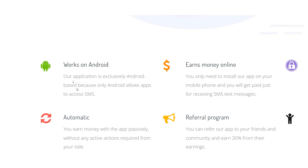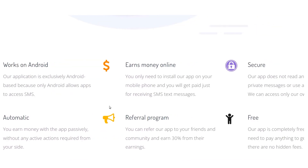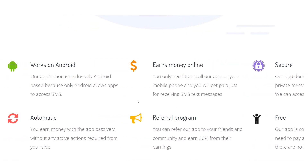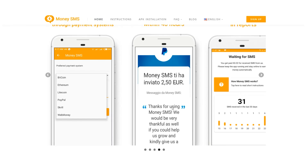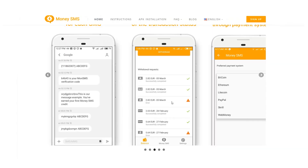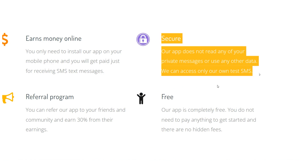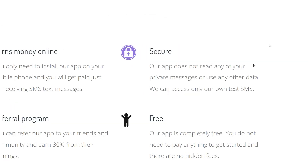If you have an iOS device, this will not work because only Android allows you to read SMS. You will be compensated for each message you receive, so you can work here and learn more about how it operates. This is the amount of money they inform you of and how secure the application is. All you have to do is install the app and wait to be paid. They won't read your private messages or use your data to steal information, as their application doesn't access any of your data. It is secure since they will only read your own text messages or SMS.